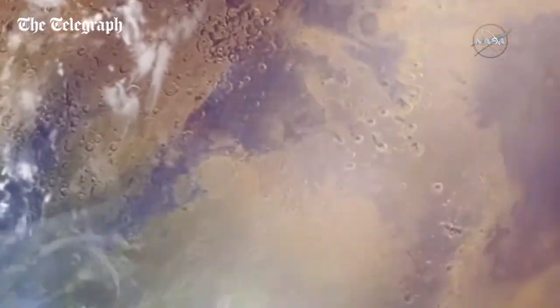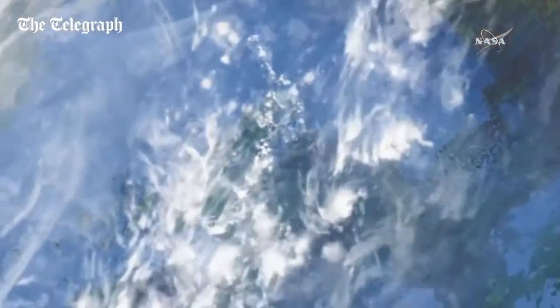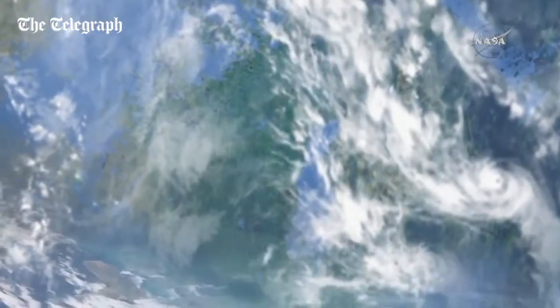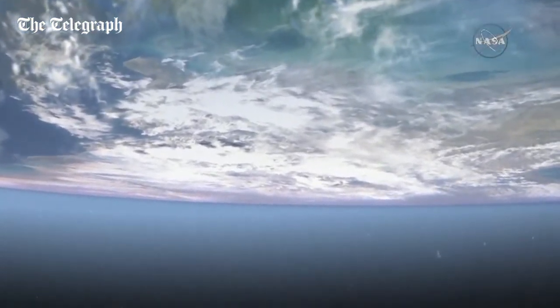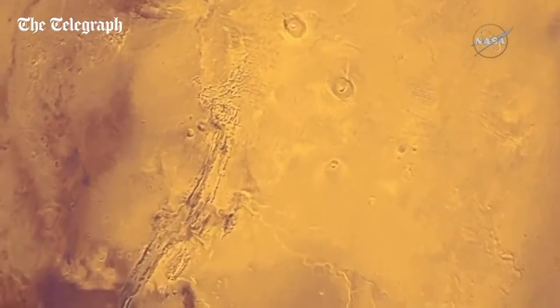However, when we look at ancient Mars, we see a different type of surface — one that had valleys that looked like they were carved by water, lakes that were standing for long periods of time. We see an environment that was much more able to support liquid water.